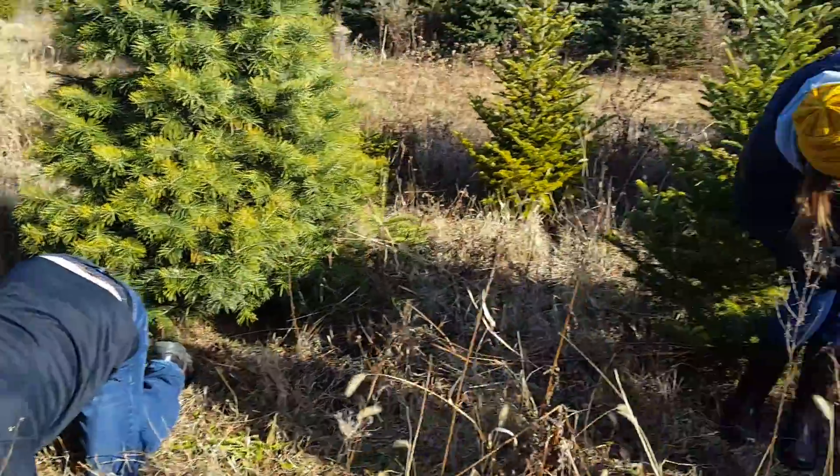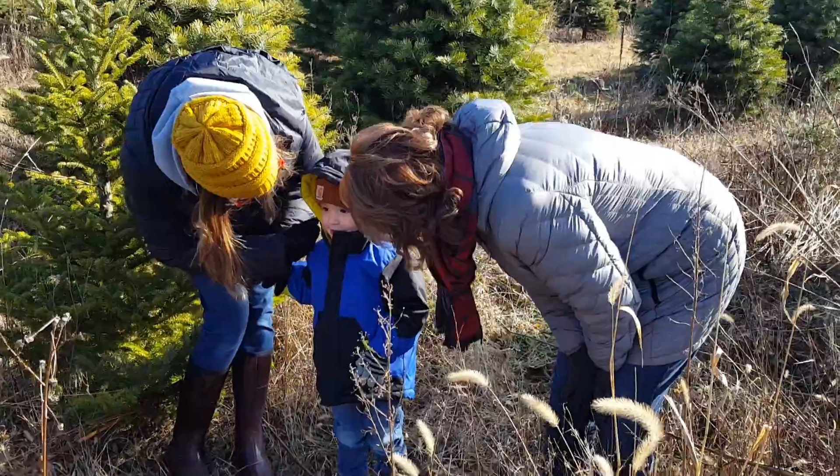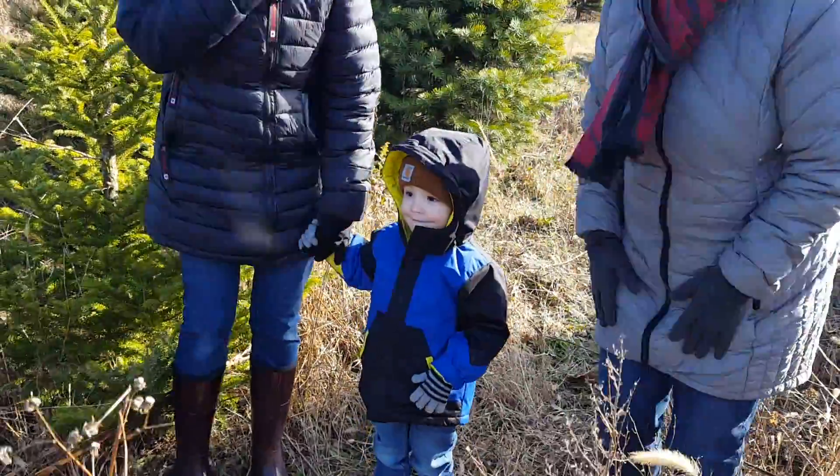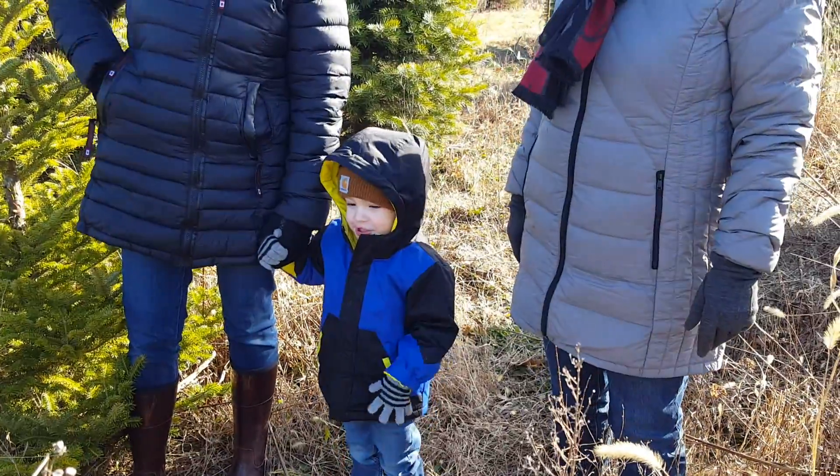This is our Christmas tree. That's a pretty tree, isn't it? You see when you put the lights and the ornaments on it. He wants to put lights on it. I'm very excited. And some red balls.